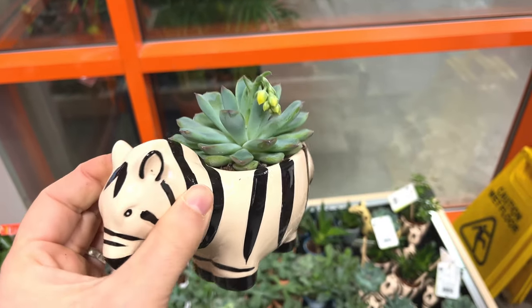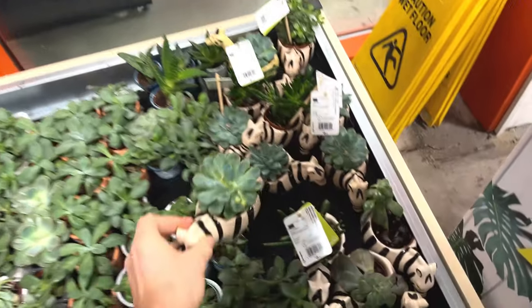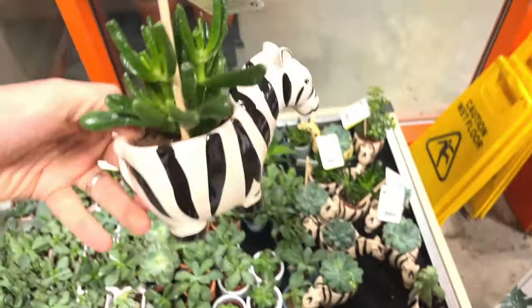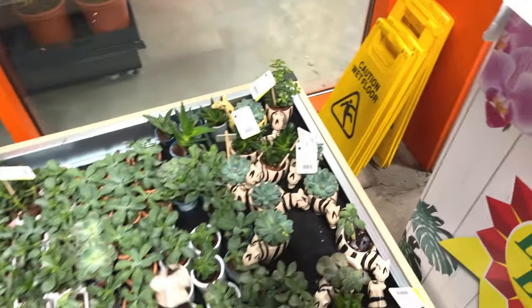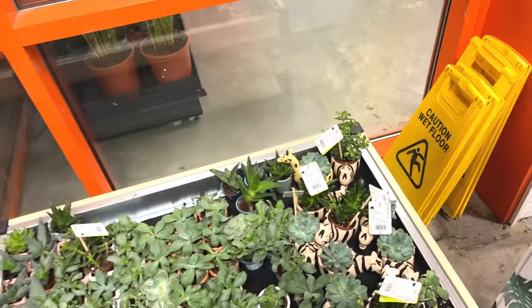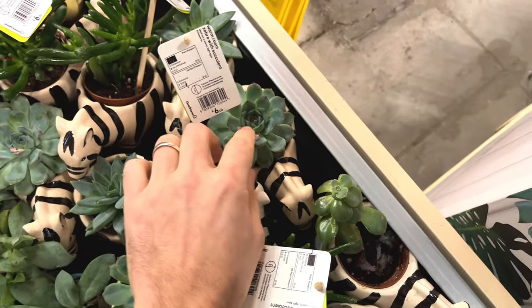Starting to flower — interesting. Got white spots on it. I think it's something to do with the watering and the salt build-up in the soil — it excretes white spots. Some more echeverias there.